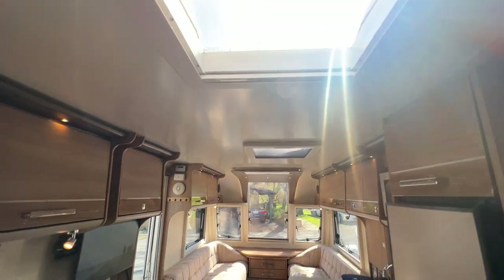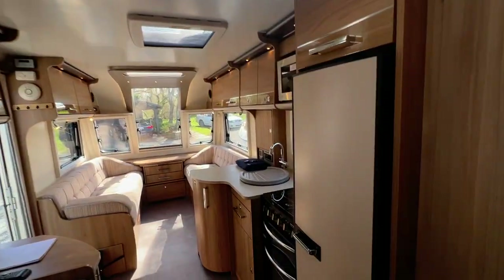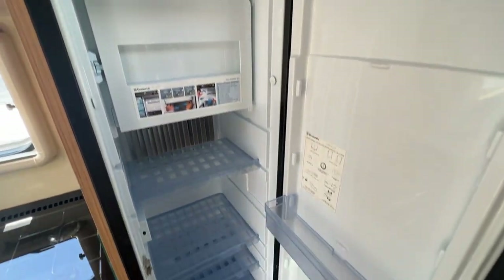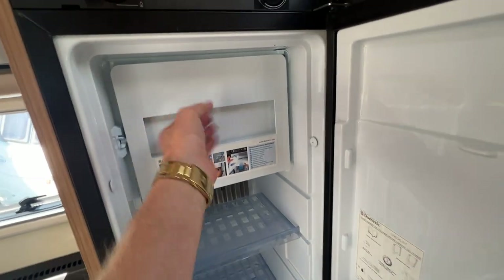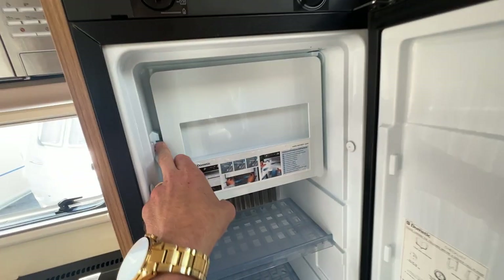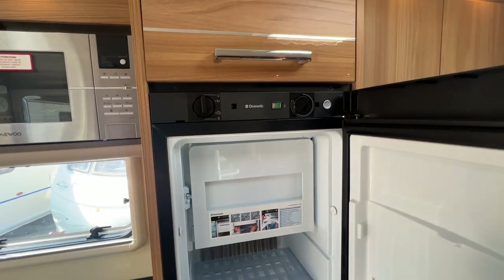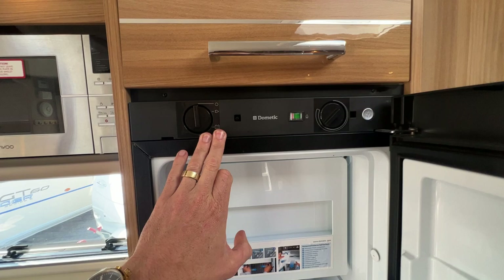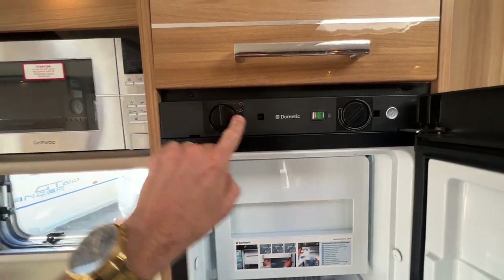Another skylight above my head there, and another one there too. We've got this big fridge freezer here — the stickers inside on how to use it are still there. Unlock that and the freezer box is there. It is a three-way fridge so it can run on LPG, the car's battery, and mains power.